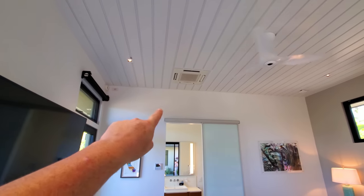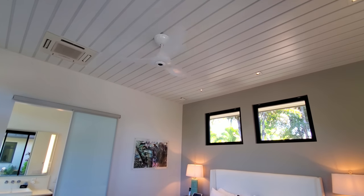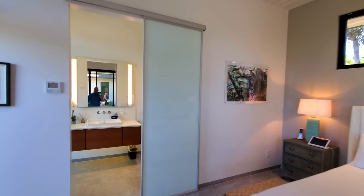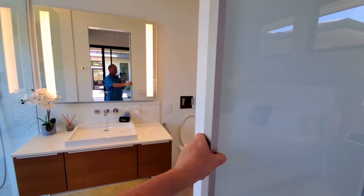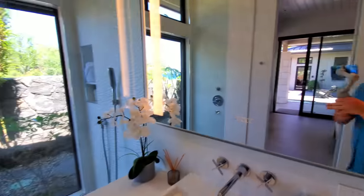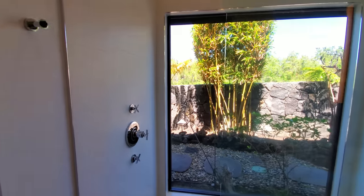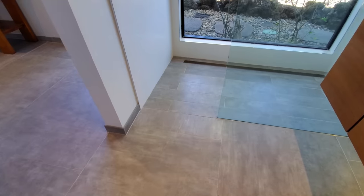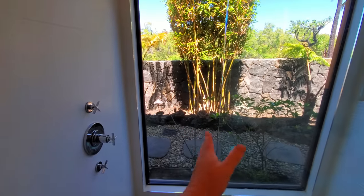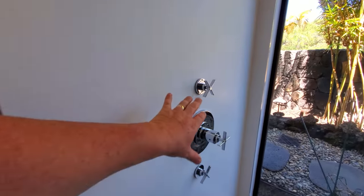We've got a Daikin or Mitsubishi air conditioner, a nice ceiling fan, nice ceiling treatment, LED lights up top, and a frosted glass slider going into the bathroom. Straight in — zero threshold entry into the shower with a nice large glass panel so it still feels really open, and faucets over on this side.